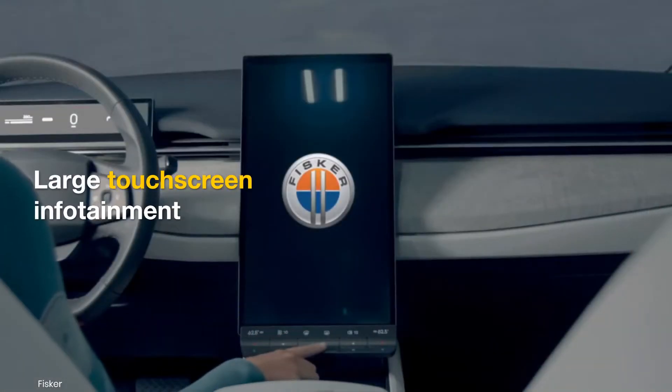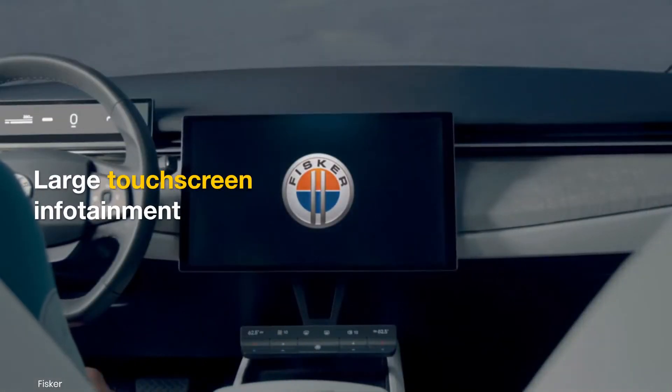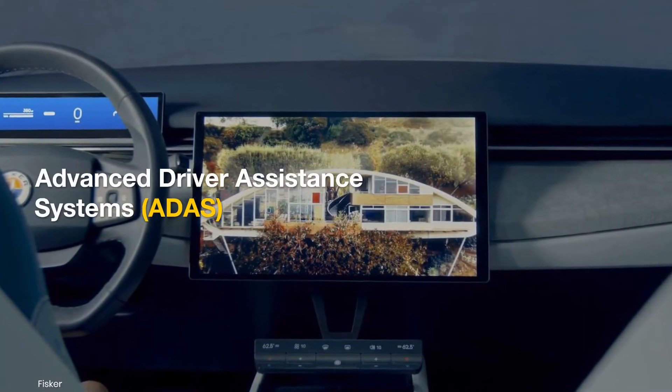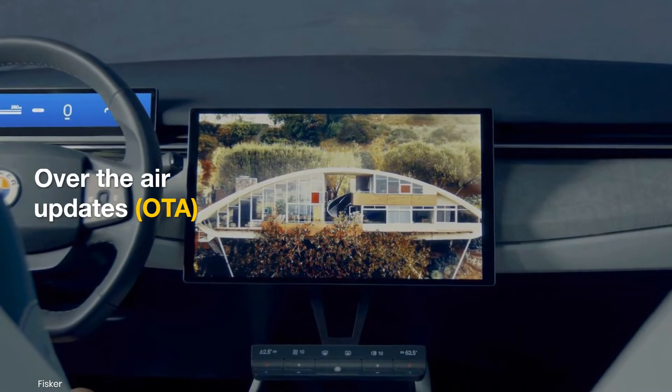The electric car will also feature modern items like prominent touchscreen infotainment, a highly digitized user experience, advanced driver assistance systems, and over-the-air updates.